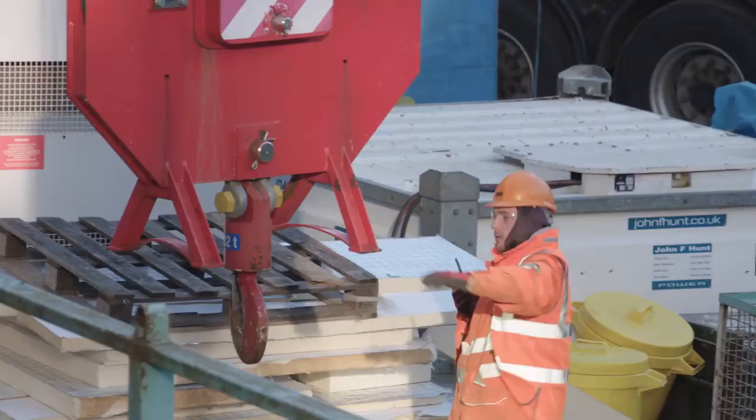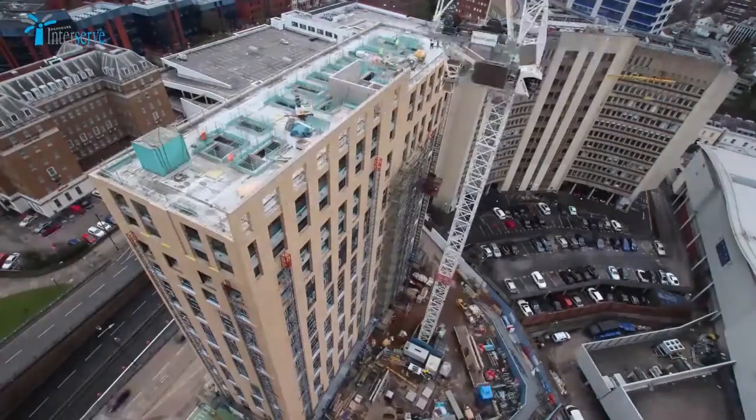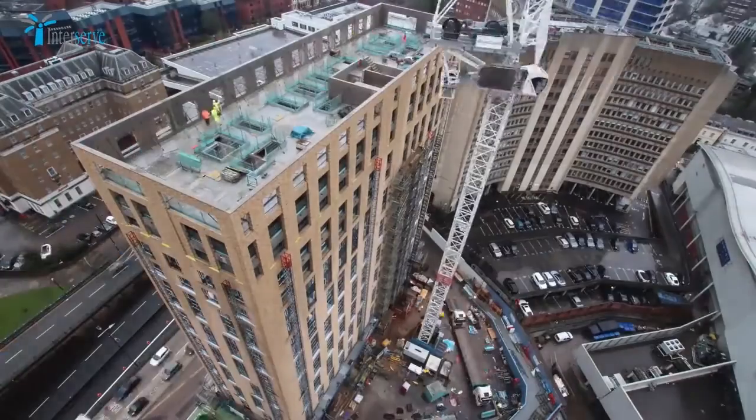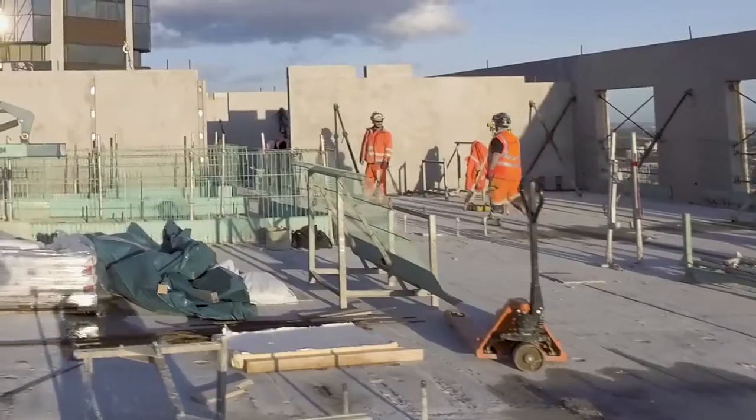Construction work started on site on the 8th of May 2017 and the last units were installed on the 12th of March 2018 — a period of only 43 weeks, using one single tower crane and a gang of 10 men on site.